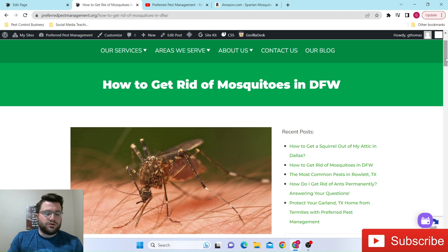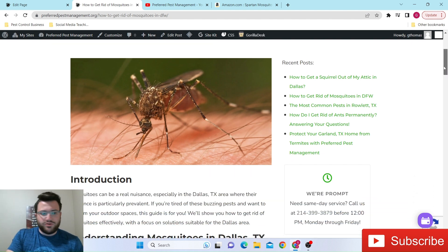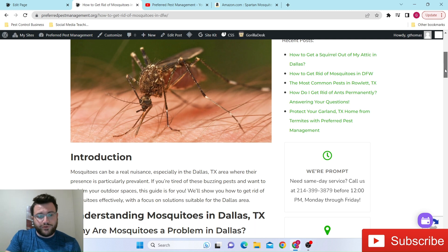In today's video, continuing our ongoing series where I break down our specific blog posts — we came out with a blog post this past week. We're getting into the heart of mosquito season. I'm noticing even in my own yard that mosquitoes are very prevalent right now, coming out like crazy compared to last year. So I thought it'd be a good time to create a blog post giving you guys the facts and different kinds of solutions, both DIY as well as what we can do for you guys.